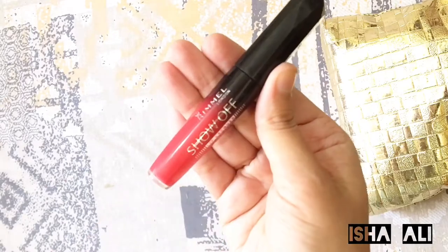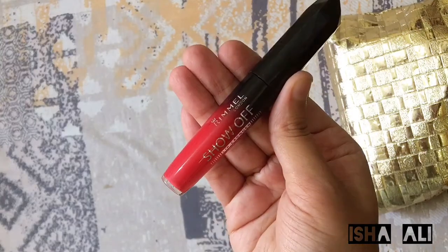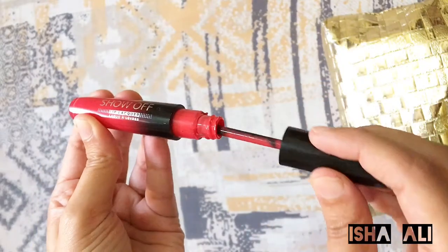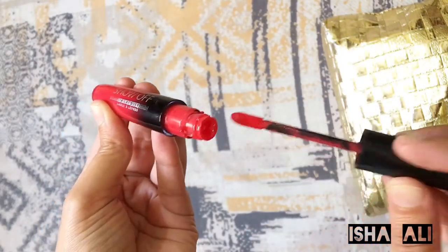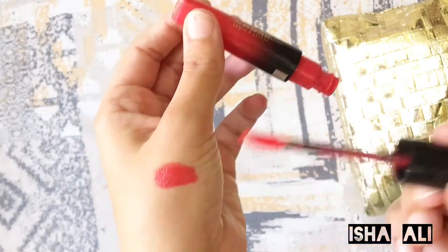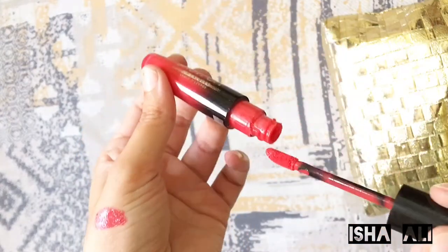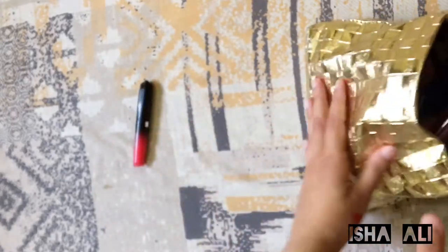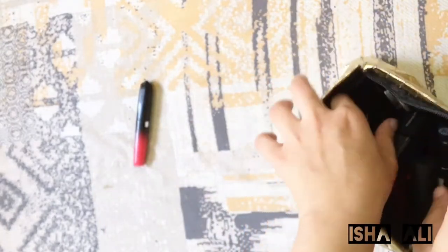First of all, this is Rimmel's Show Off lip color. It's a very dramatic color and it's a little bright tint — a pinkish bright tint, very bold look. It's also a very fresh look, so it's great for daytime if you like that.